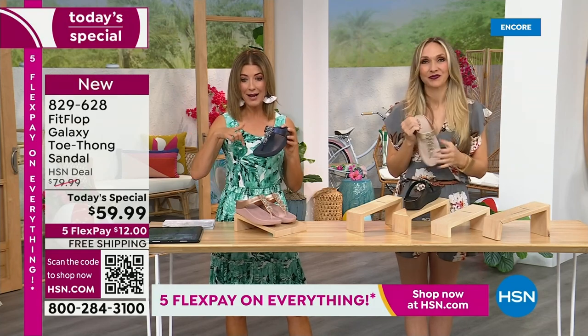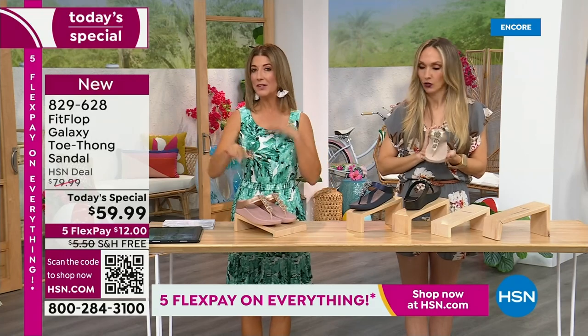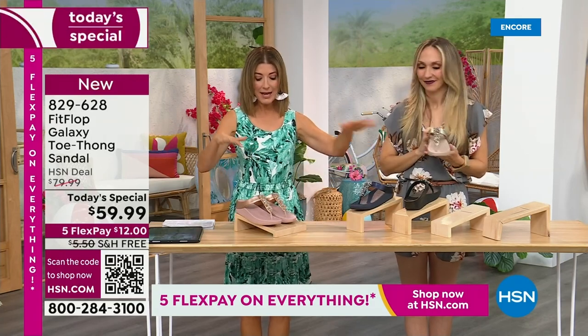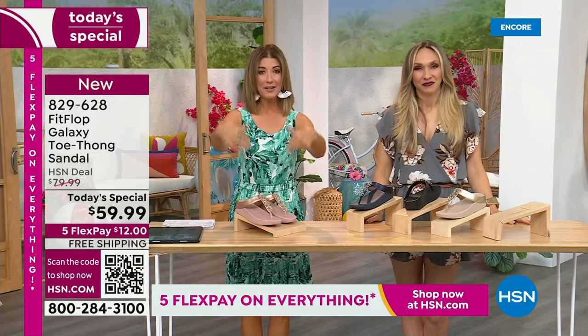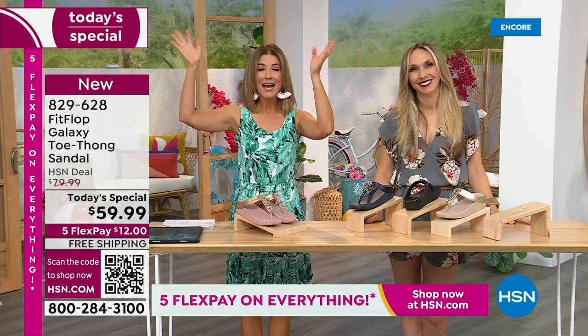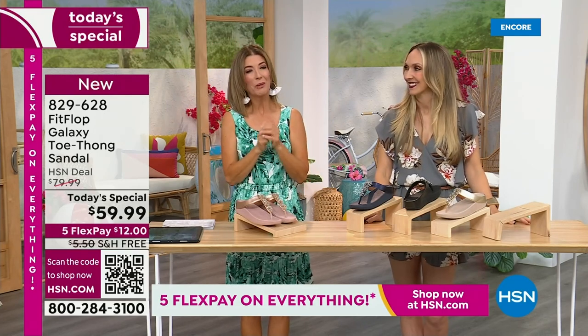We have all the colors right now. I think the most limited is going to be the silver. So if you're even thinking about the silver, jump on that one tonight, followed by the navy and the black. They're all beautiful. There's not going to be another presentation tonight, so you've got to jump right in because it's Summer Host Faves.